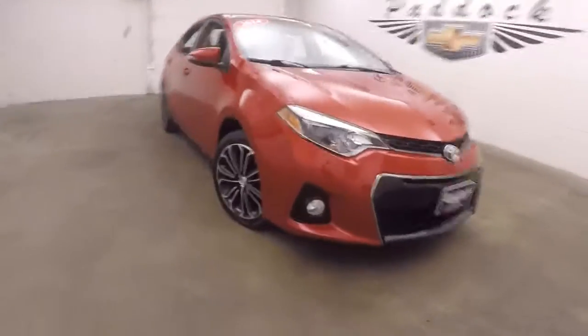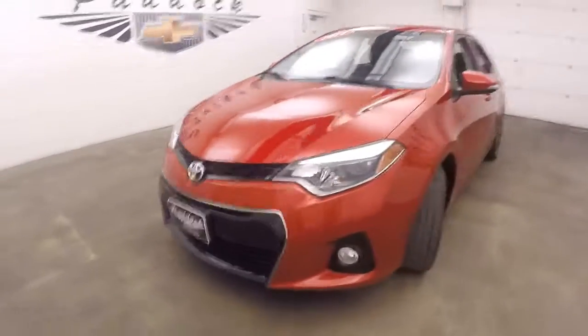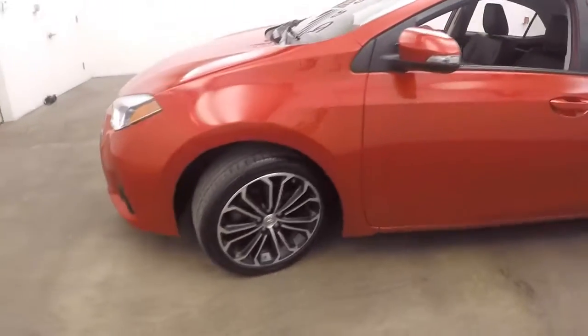2014 Toyota Corolla — this is the S model. Nice styling, great paint, and nice black and polished wheels.